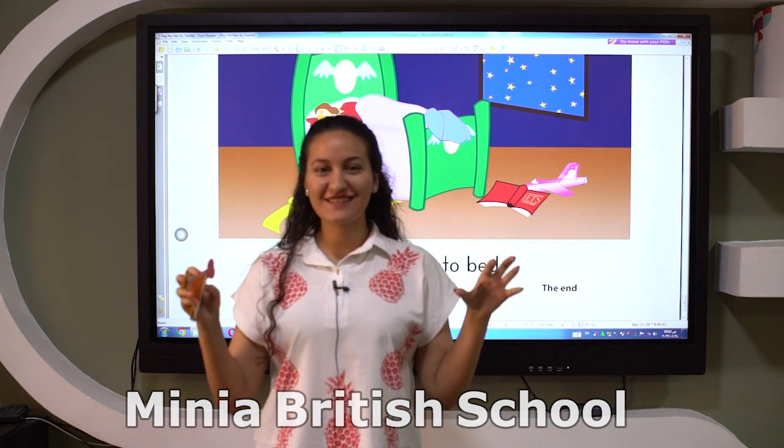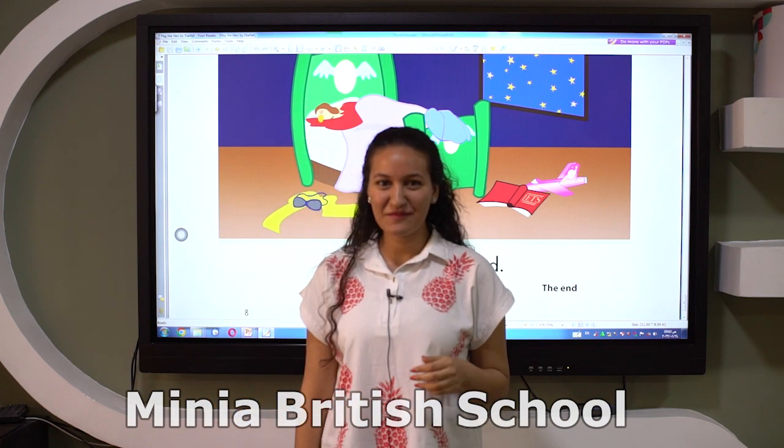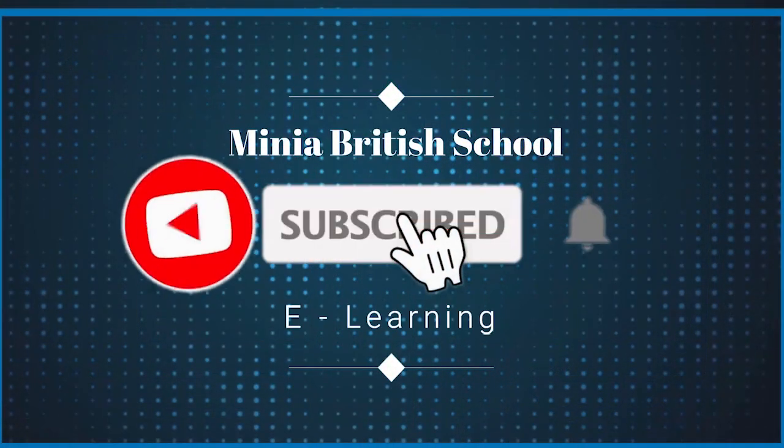So we are at the end of our session now. See you next time. Bye-bye.